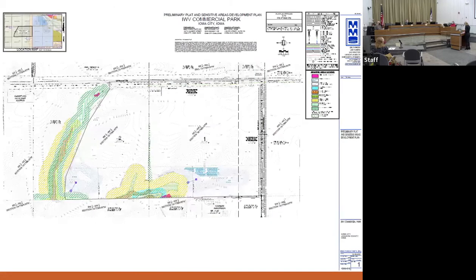Here's an image of the preliminary plat. You can see there are two lots: lot two fronts IWV Road, and lot one fronts IWV Road and Slothower Road. At the southern end of the plat, you can see the 350-foot vegetative buffer identified as a condition of the rezoning. Along the east side along Slothower, the plat identifies the additional right-of-way to be dedicated to the city. Also along the southern boundary, you can see the stormwater detention basins in blue, and the yellow and green colors represent the sensitive areas and associated buffers.